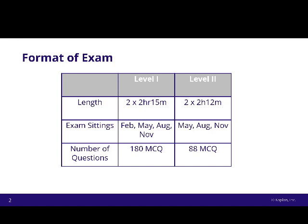For exam sittings, there are four sittings for Level 1. For Level 2, there's no February sitting — that's when Level 3 sits. So instead it's just three sittings: May, August, and November each year.